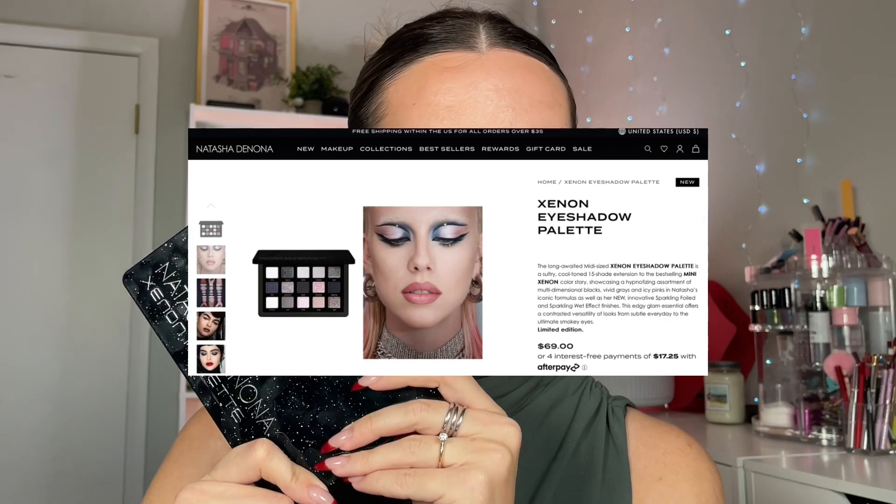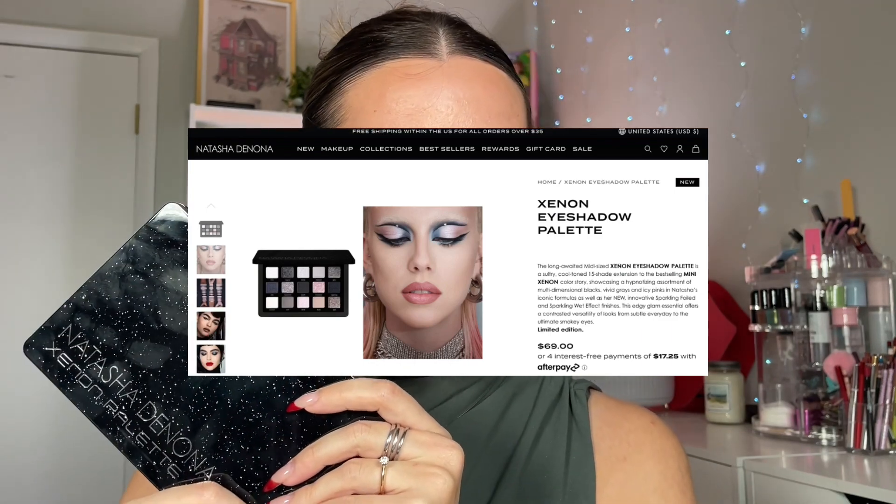I got the Natasha Denona Xenon palette. I bought it myself — I ordered it off of the Natasha Denona website. Please use my code Anastasia15 if you do the same thing. And we're going to play around with it. Here she is in all her glory. Let's talk about her a little bit.